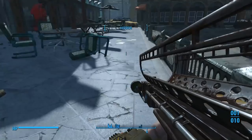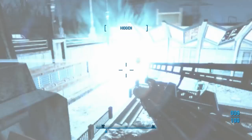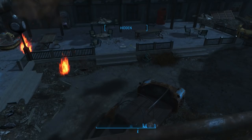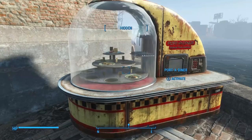But what about a mini nuke? Well, let's test it out. Nope. The only way to get the pie is to play the game.